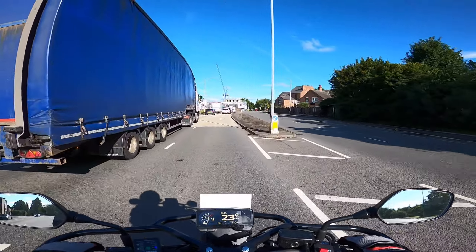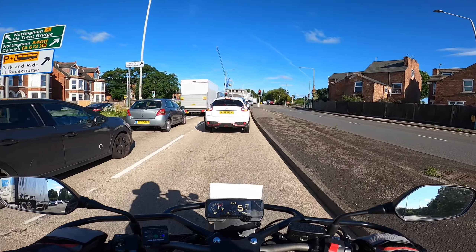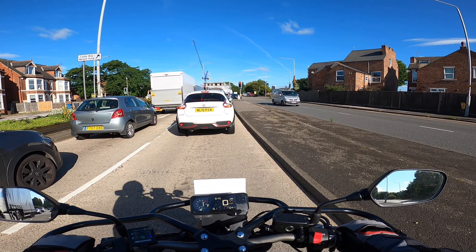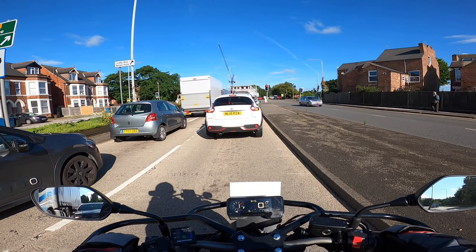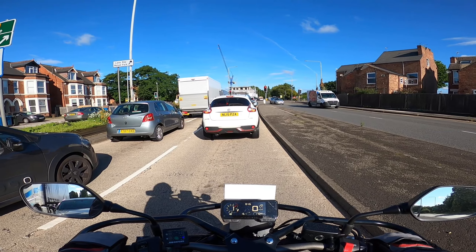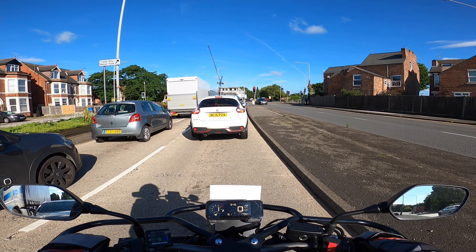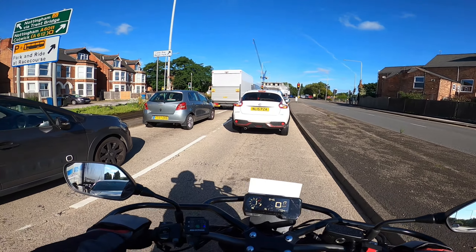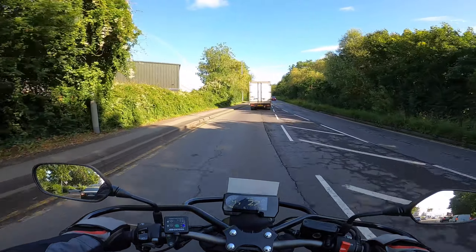If they're dithering and it's not clear they are definitely going to cross, and you do stop but they don't cross, if you've held back traffic behind you, you could pick up a fault. It's a bit of a grey area because it depends on the situation. Essentially, if a pedestrian is approaching a zebra crossing and you think they're likely to cross, bring your speed down such that you could either stop or go, depending on what the situation is as they get closer.